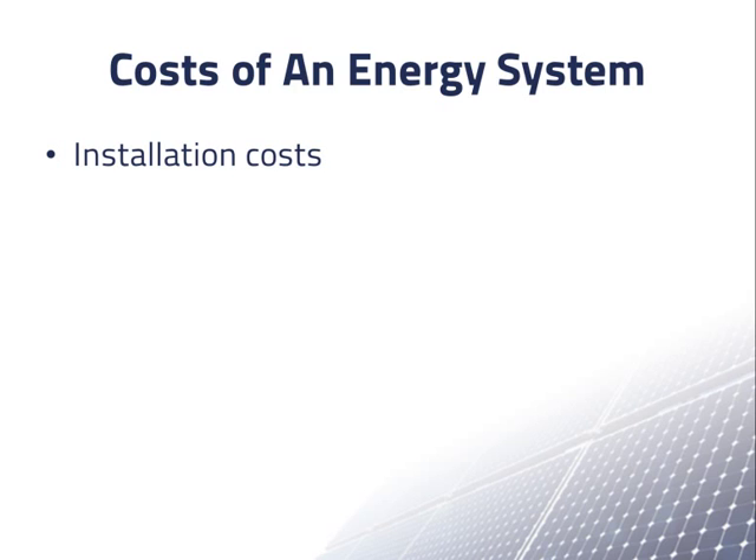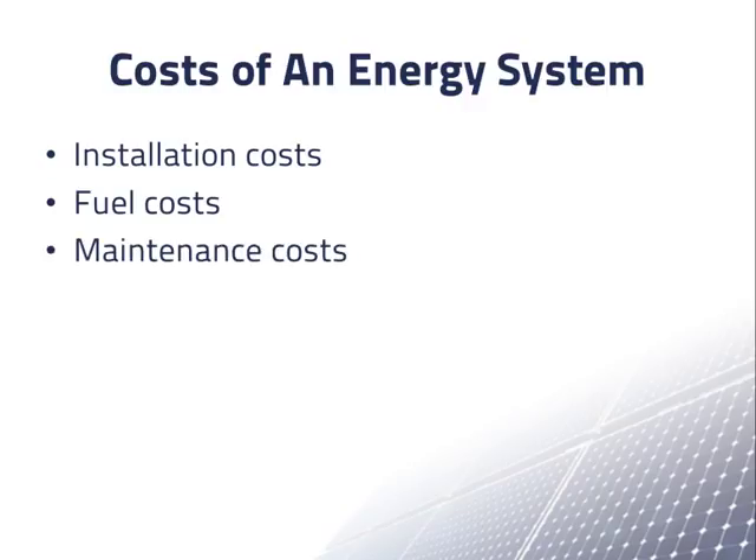If you have hired a company to do the installation, all of these costs are usually rolled into a single bid, along with profit for the installer. Fuel costs are usually diesel fuel or gasoline for a combustion power generator, which may be used exclusively or with a PV or other renewable energy source. For a system with only PV, the fuel cost is zero. Maintenance costs may include regular inspections, cleanings, insurance, taxes, loan payments, and other recurring expenses.